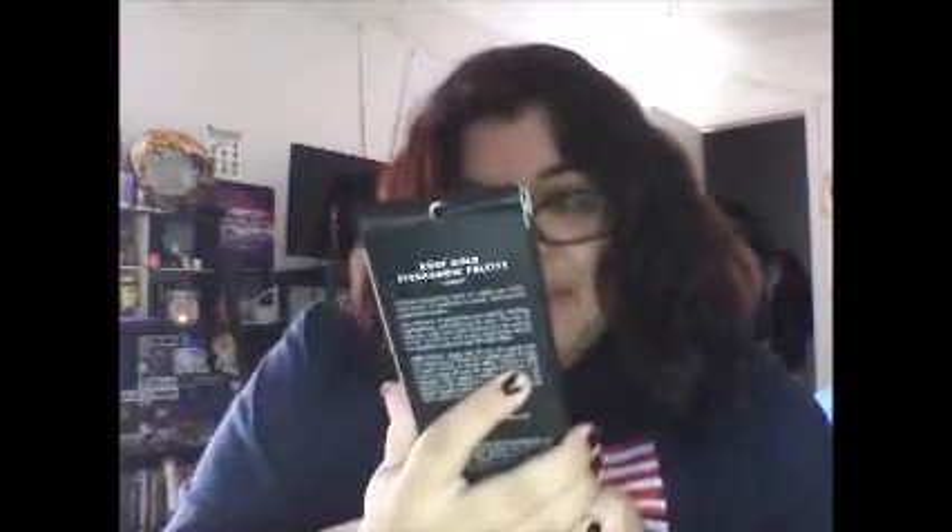The last thing I got — and this is a very mini haul by the way — is their new rose gold eyeshadow palette in the shade Sunset.